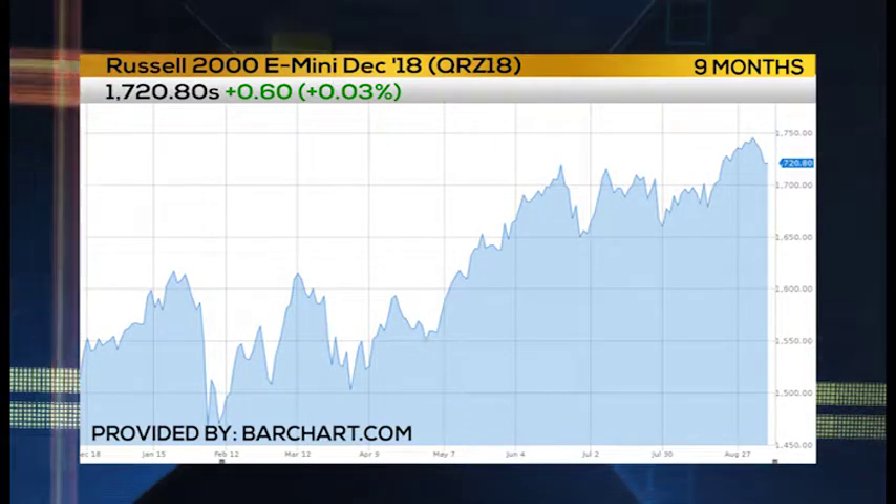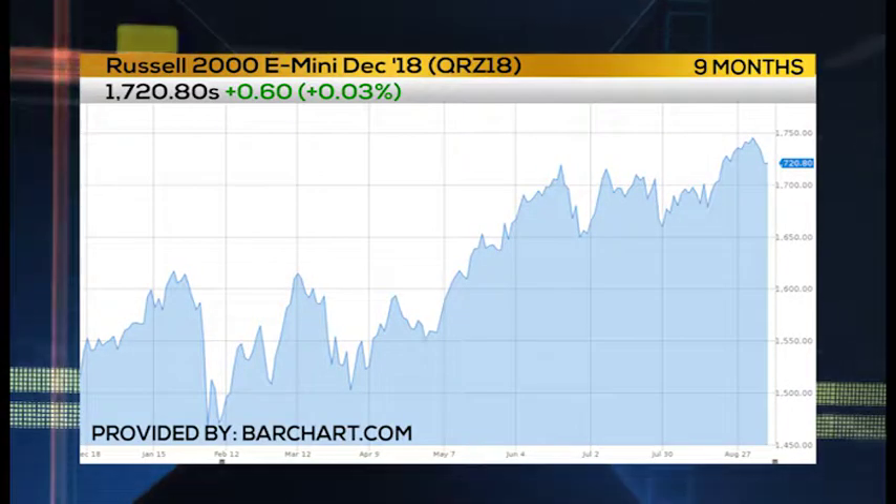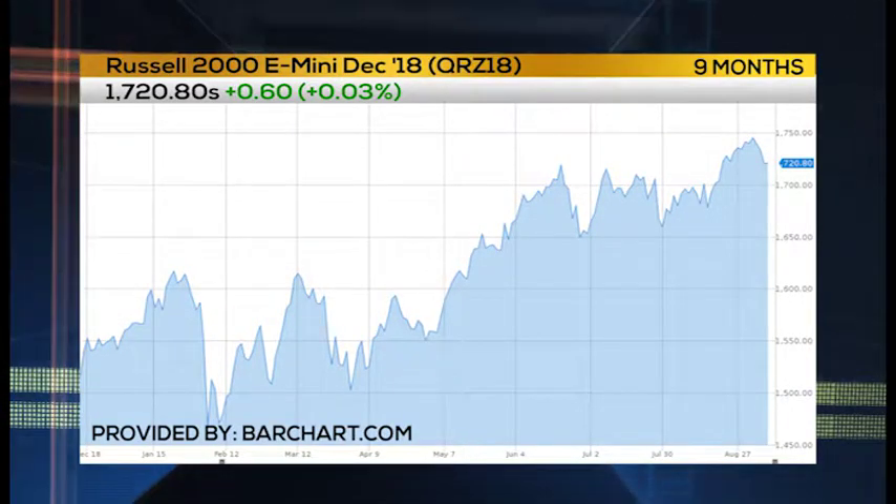On the Russell, looking at support, 1693.25 — that's where the fight is going to be. If we get through that, watch out a little bit below. If not, if it bounces off of that, that is the market saying we found support and we're going back higher. And then you're looking at around 1740, which is going to be resistance just because it'll be new highs.